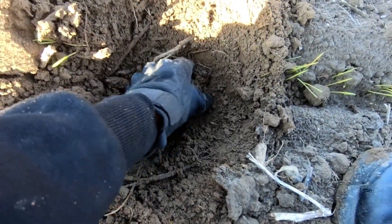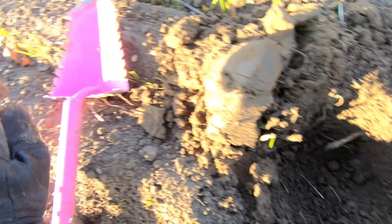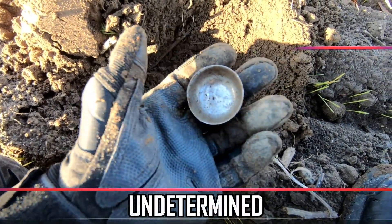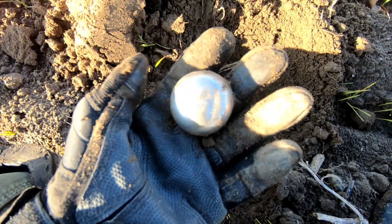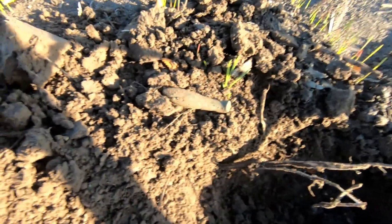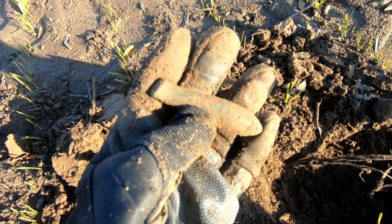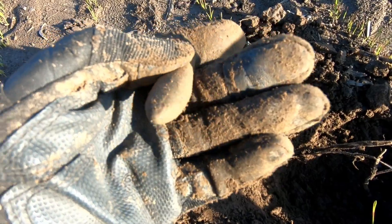I don't know what that is but I am still down by the road. I'm not too sure — top of a bell maybe? What on earth do you suppose that is? Looks like a handle perhaps. Copper of some sort. I think it is a handle of something but it is really really heavy.